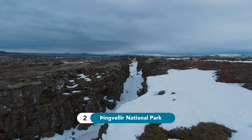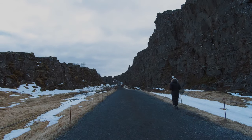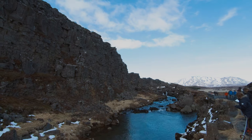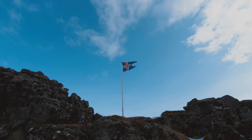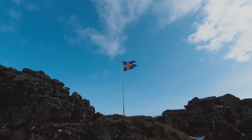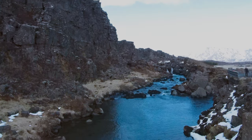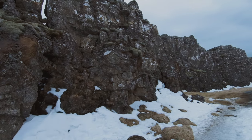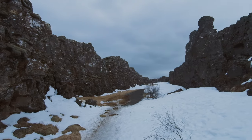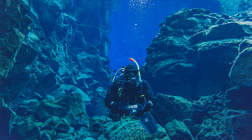Number 2: Thingvellir National Park. This place is famous for many different reasons — it was the first national park in Iceland, it's a UNESCO World Heritage Site, and an important site in Icelandic history, since this is where they established their first parliament. It is also where the tectonic plates from North America and Eurasia can be seen above sea level, and you can even do snorkeling and scuba diving between them.